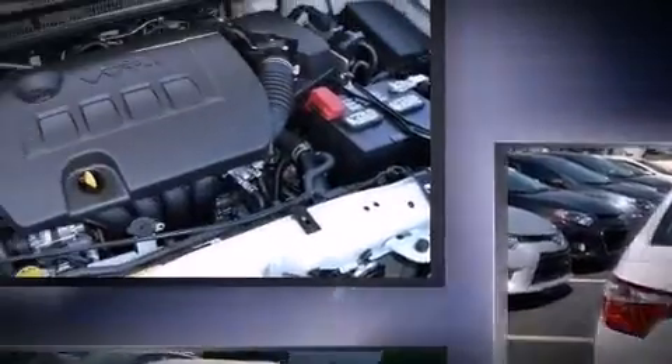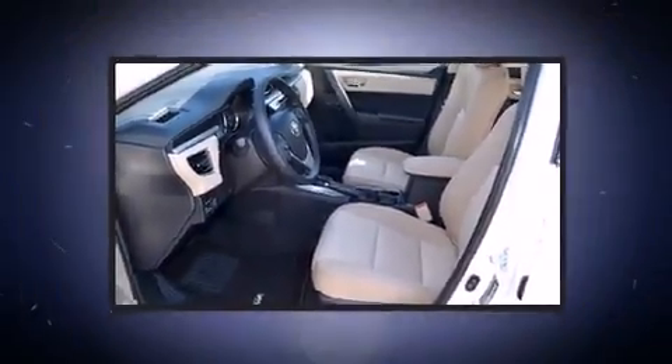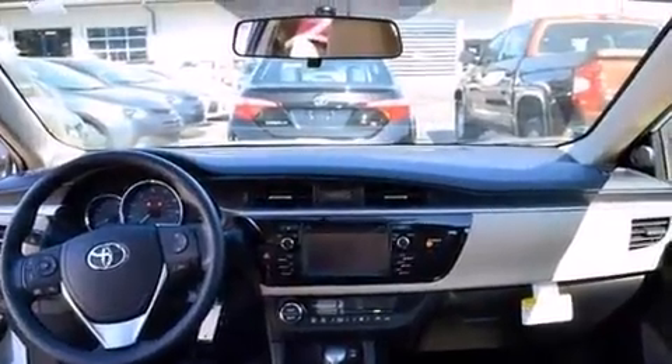It's equipped with tons of terrific amenities that won't break your budget, such as remote keyless entry, delay off headlights, one-touch window functionality, a tachometer, variably intermittent wipers, and power windows.